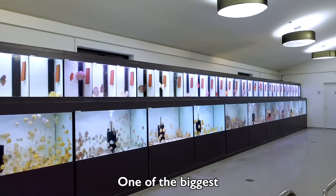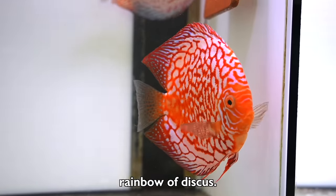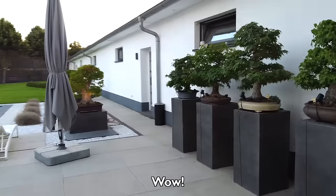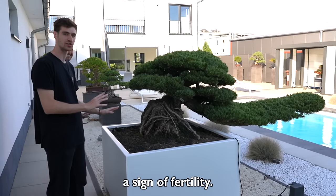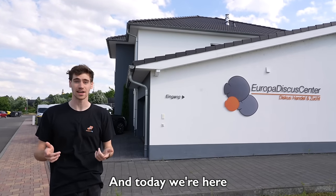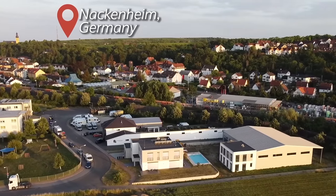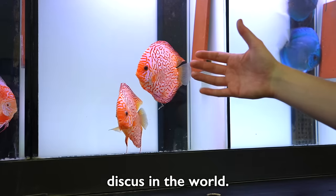We're here at Europa Discus Center, one of the biggest and best high quality discus breeders in all of Europe — so many discus fish in here, just like a whole rainbow of discus. My name's George and today we're here at Europa Discus Center. We're actually an hour outside the city of Frankfurt in Germany. The name of this small town is called Nackenheim. We're about to go meet the owner and master discus breeder Rudy inside — he's going to be giving us a private tour and teaching you guys about how to breed the biggest and best discus in the world. Let's go on in.